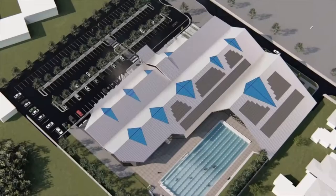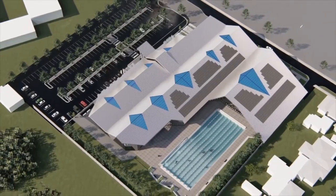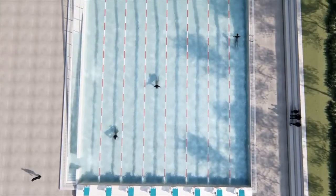Central to the layout of the new centre is the 50 metre outdoor pool, designed for both lap swimming and recreational use.